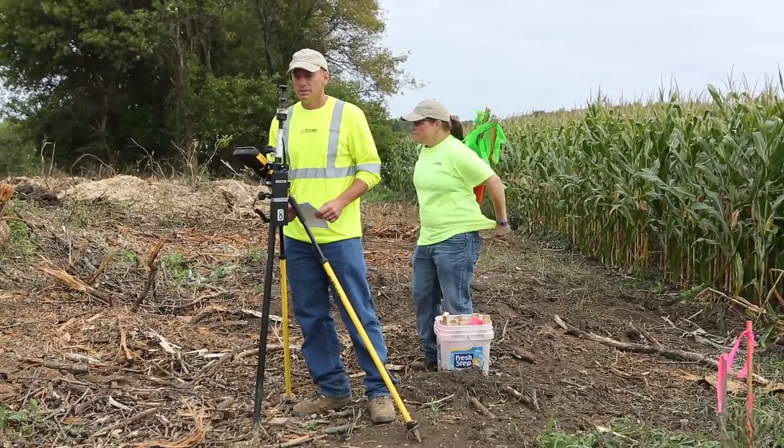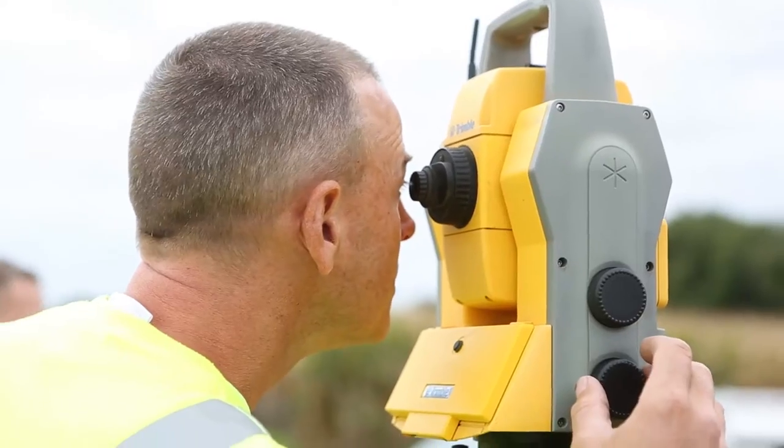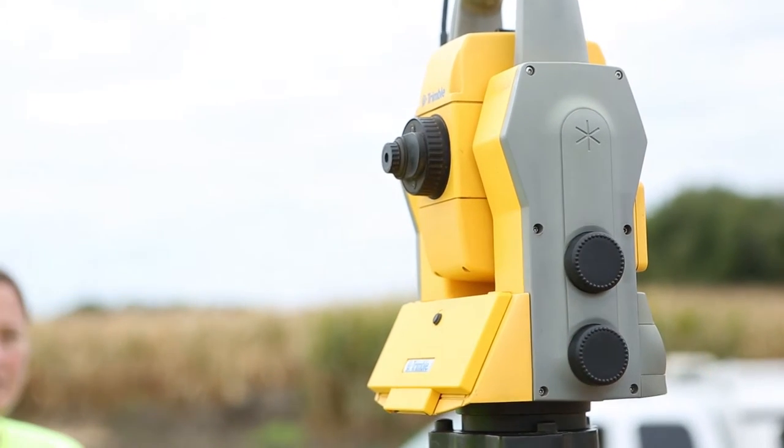When that dirt is placed, we go back in and put property corners in. For us, that's probably the closest to substantial completion — when all the property corners are in.